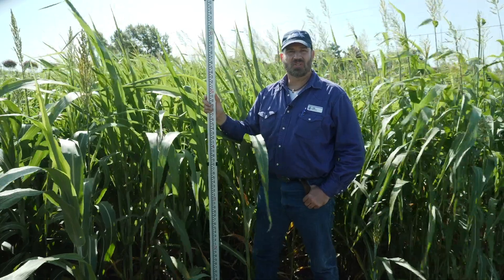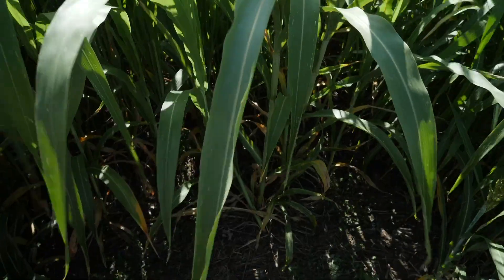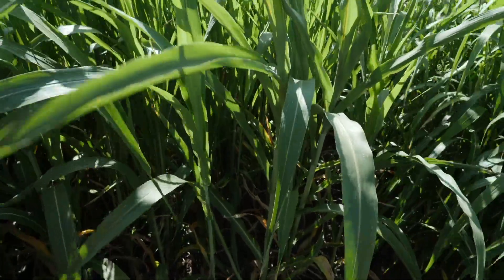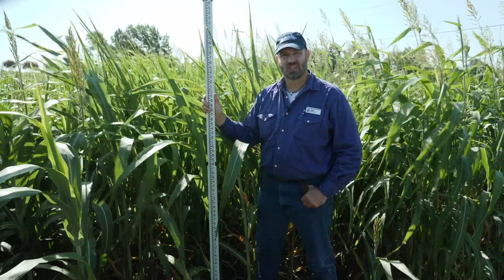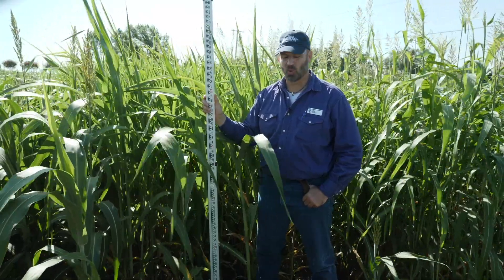Here we are in the Noble Research Institute cover crop plots in Ardmore, Oklahoma. These plots were planted May 15th, no-till drilled into a heavy clay soil. We're now 10 and a half weeks post planting. The weather during this time has been about average for temperature, a little bit drier than normal.